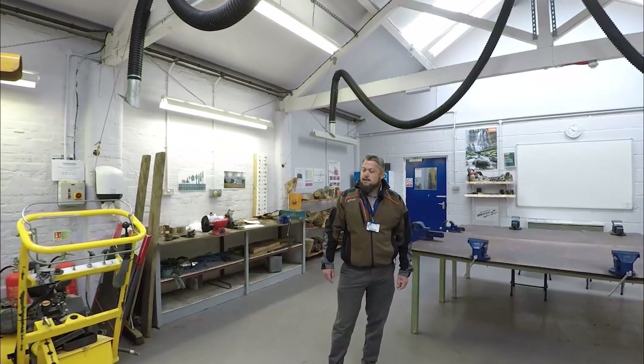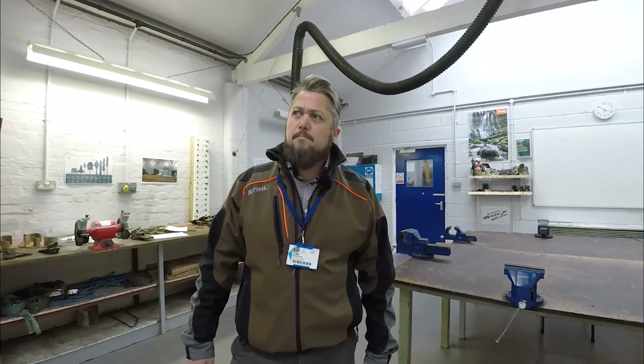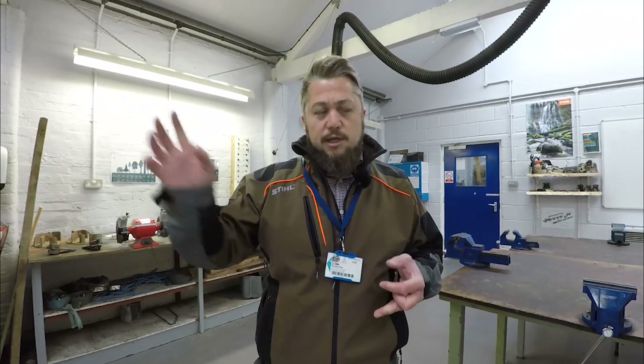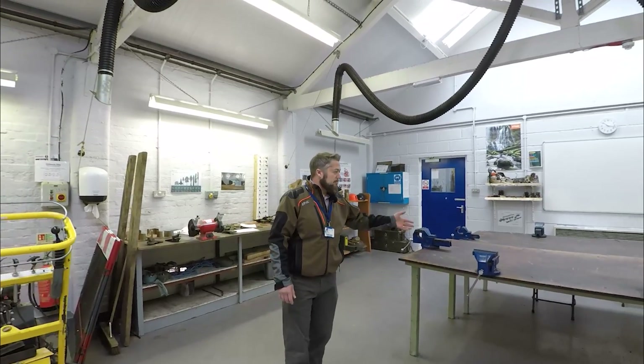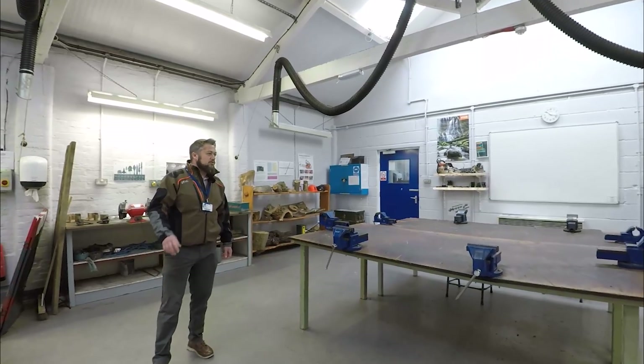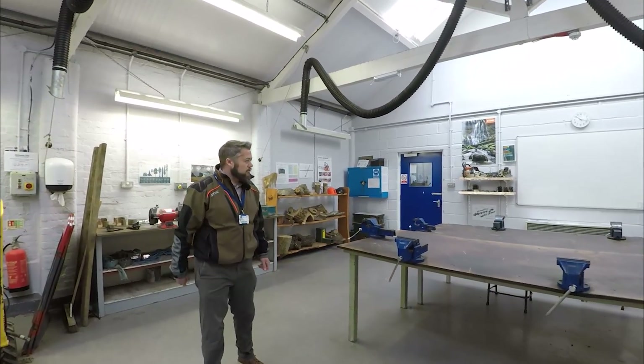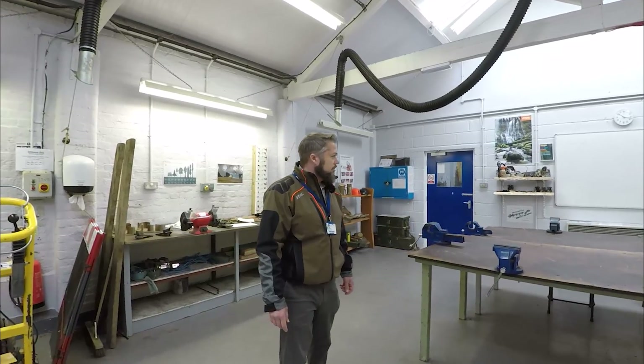Generally on a practical day you'll be in teams of about ten, and one of you will be allocated as the foreperson for the day. That person is responsible for doing the site-specific risk assessment, making sure all the tools and equipment are in good working order, and that we've got them logged so we don't lose anything when we're out on site. For instance, if you're using chainsaws, we'll use the vices to clamp them and get them sharpened. Once everything's ready, we'll load up into a minibus and head off on site to carry out our work.